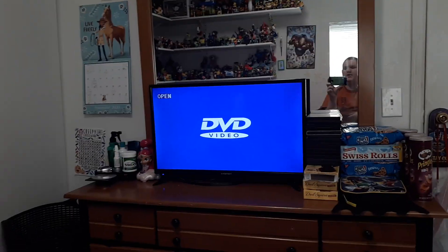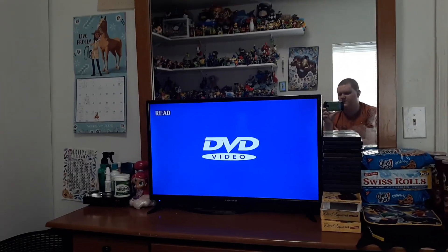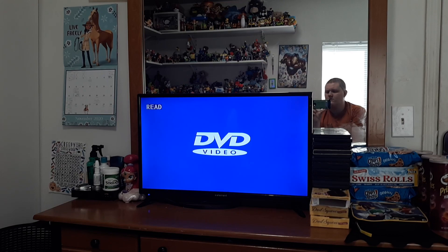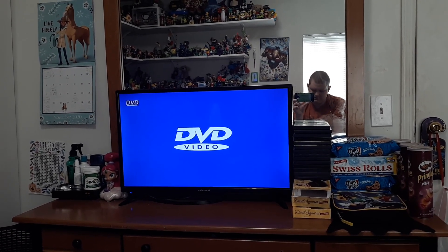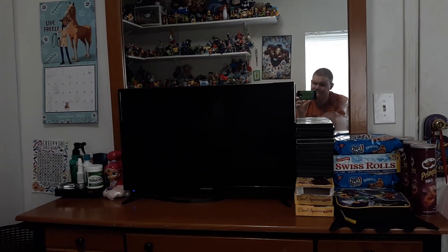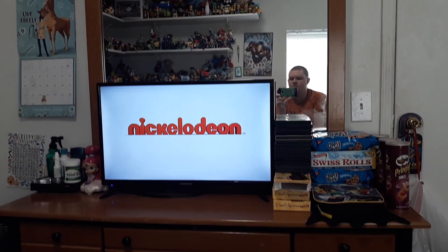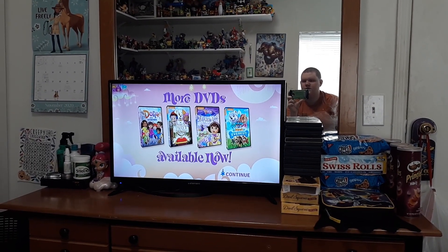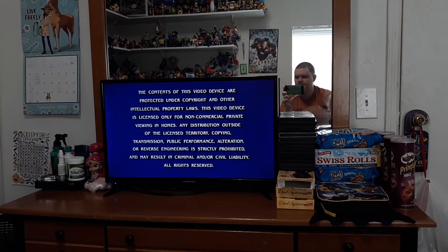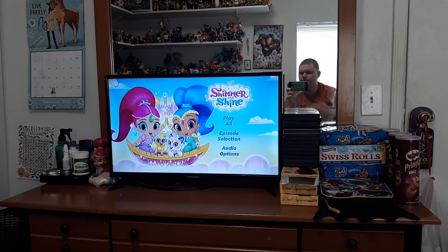All right, here we go. These DVDs are available now. All right, here we go — morning screen and... okay.